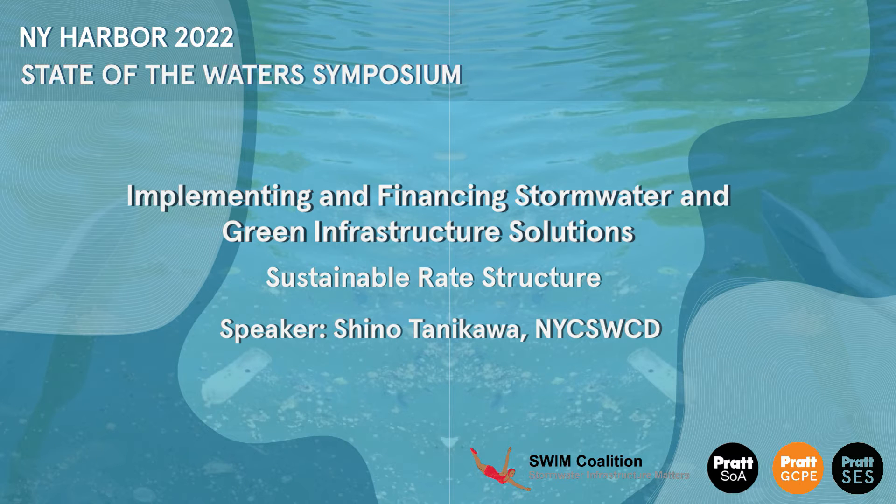This portion is Financing Stormwater and Green Infrastructure Solutions, and we're going to start with a discussion about a sustainable rate structure with Sheena Tanakawa from the Soil and Water Conservation District.